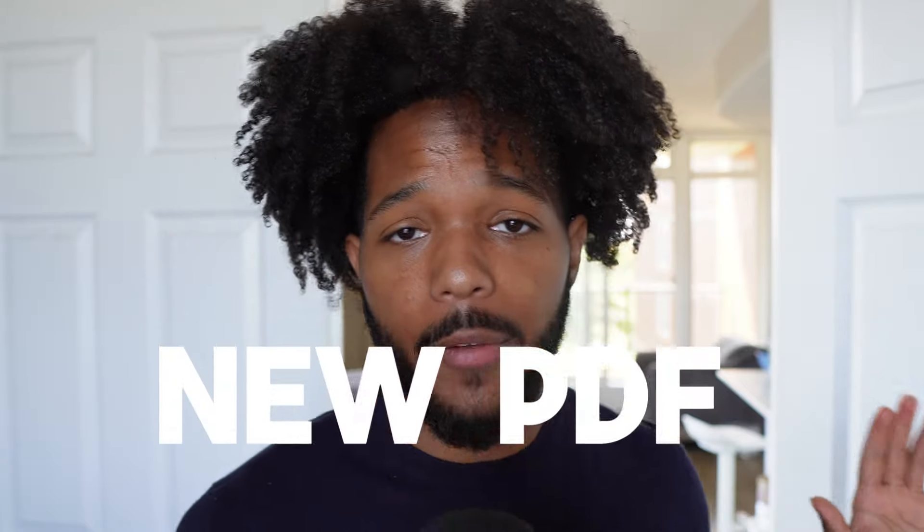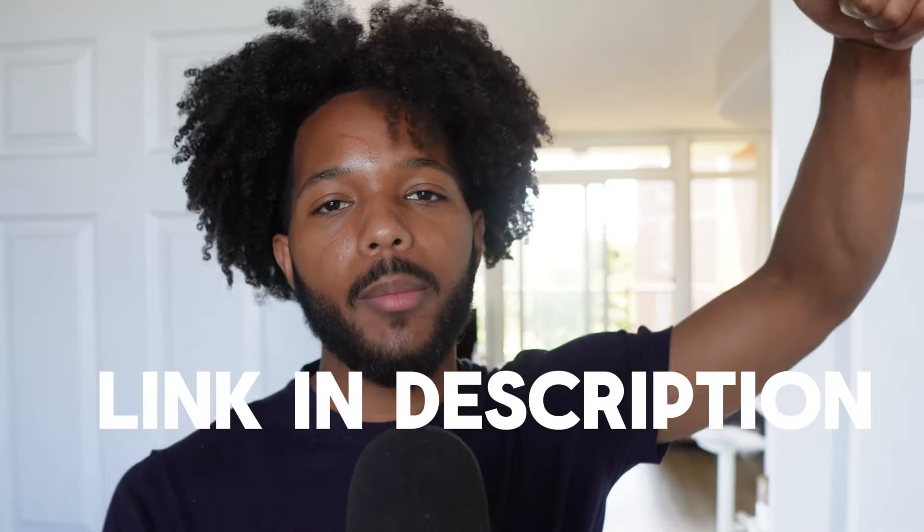Before we go on to the next question — if you've been growing out your hair for a while and you need a little bit of extra help, I actually have a new PDF. It goes over the 25 best hair growth tips so that you can grow out your hair quickly. These are tips I've used and acquired across the years. It's completely free, so go down to the link in the description and grab it. It's completely free and it's going to help with your hair journey.